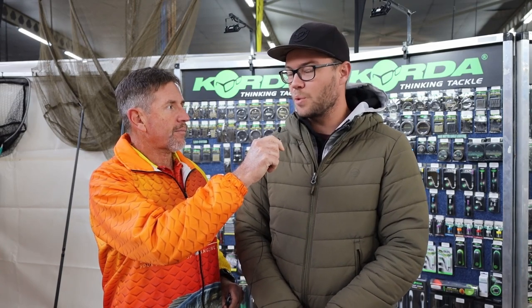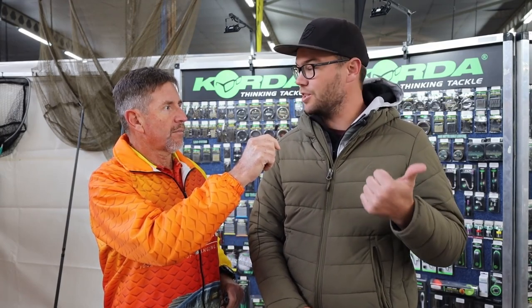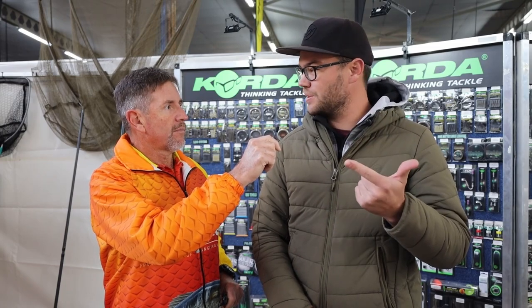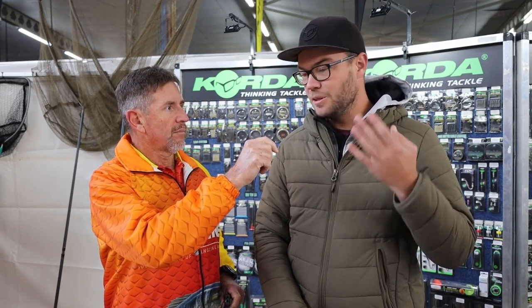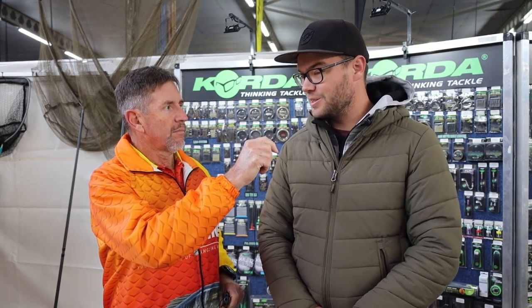Yes, so with every indent we do, we bring in new products. Korda is always on top of the ball when it comes to product development and adding value to the market. New products in particular: the new digital scales, the new goose — there is much anticipation around the new goose — new luggage bits, new mini crimps, new baiting tools. There are loads of new and exciting products coming.